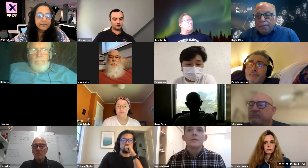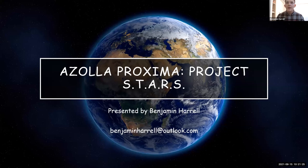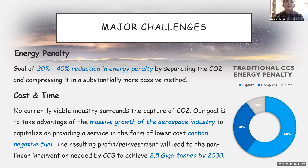Next up is Team Azola Proxima, presented by Benjamin Harrell, based in Shanghai, China. The biggest challenge in CO2 capture is the energy penalty: 60% of energy is used in capture, 30% in compression, and 10% for pumping. Our goal is to reduce this energy penalty by 20 to 40% by compressing CO2 in a more passive way. Another challenge is cost and time — we need to scale this up as soon as possible. We want to take advantage of the growth of the aerospace industry to provide lower-cost carbon-negative fuel.